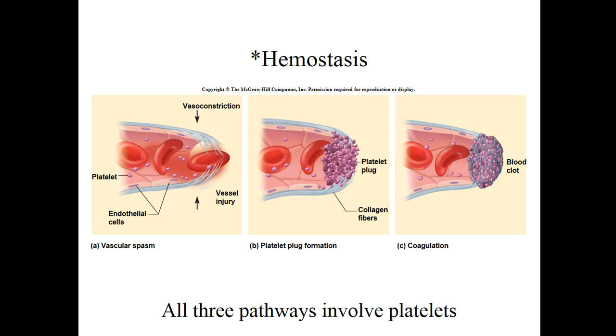What makes the clot waterproof and prevents the plasma from leaking out is the process called coagulation - the formation of a fibrin clot. By the way, all three of these pathways involve platelets: platelet plug, vascular spasm from vasoconstrictors, and coagulation from those clotting factors.